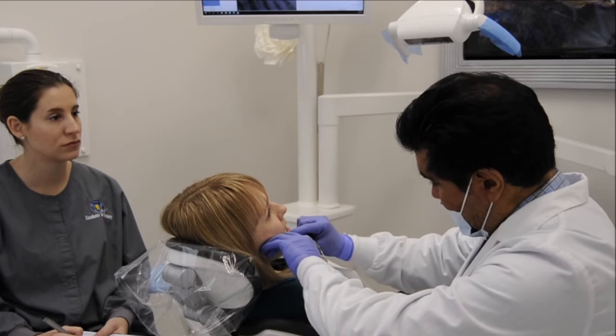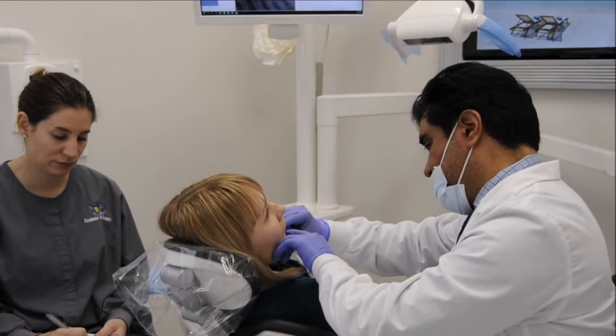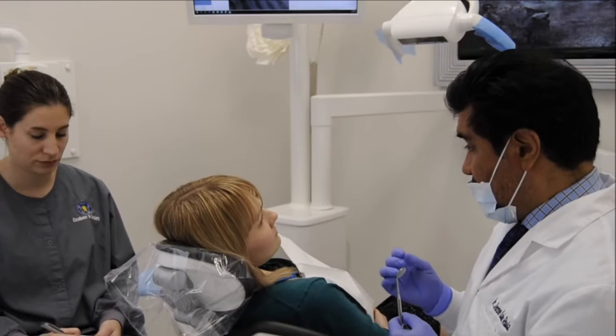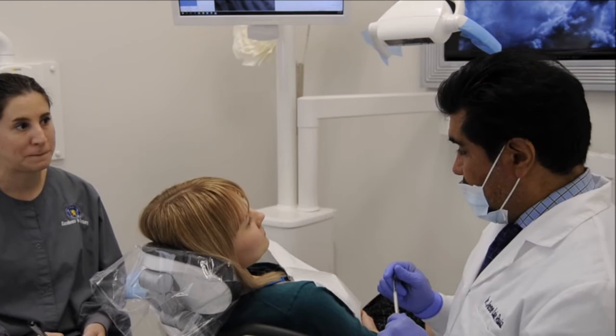The next sign of occlusal disease — by the way, Tanessa is recording all our findings — is abfractions, or non-carious lesions. I actually see a couple of abfractions on this tooth, which is also a sign that you're grinding and clenching. You did mention that you know you're clenching and grinding sometimes, so definitely it is all very consistent.